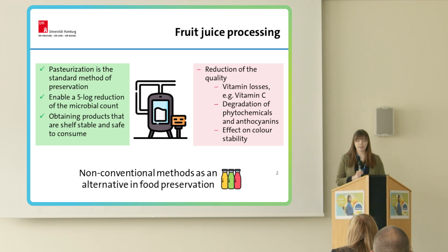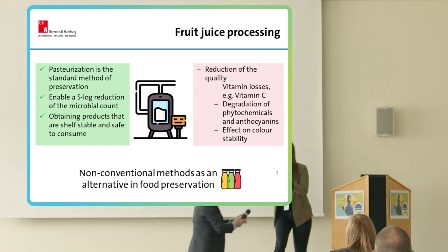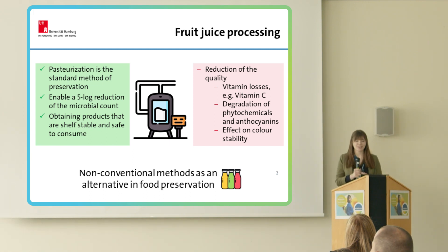However, pasteurization may affect the nutrient and sensory quality of the product. For example, vitamin losses or degradation of phytochemicals and anthocyanins. Heat treatment also has a negative effect on color stability, and this is especially important for red berries like strawberries, where the bright red color is an important attribute of product acceptance. Nowadays, consumers require minimally processed products with a fresh taste, and in this situation, non-conventional methods of food preservation may be an alternative solution.